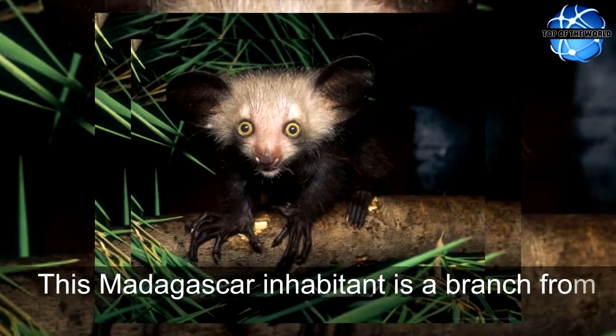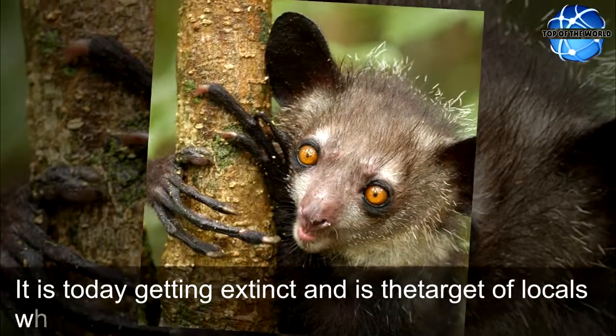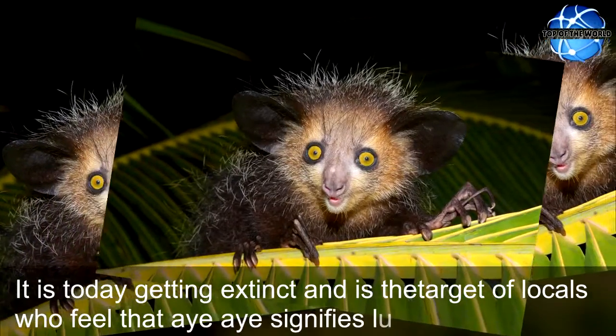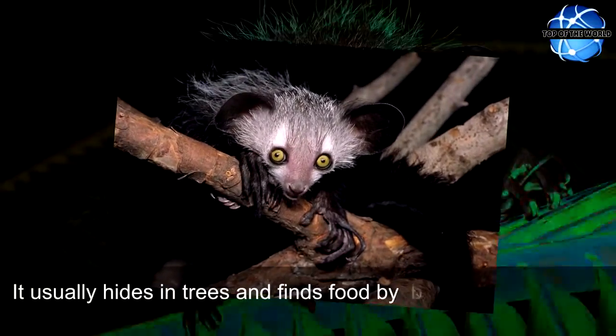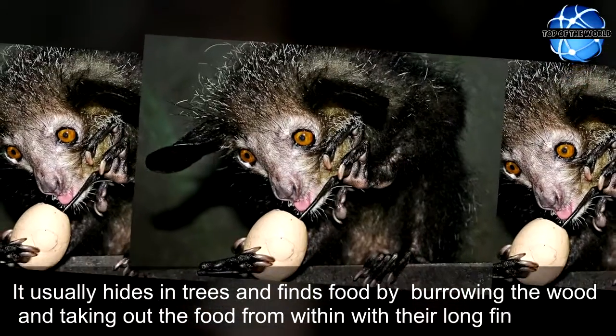This Madagascar inhabitant is a branch from the lemur family. Today it is getting extinct and is the target of locals who feel that Aye-aye signifies luck. It usually hides in trees and finds food by burrowing the wood and taking out the food from within with their long fingers.